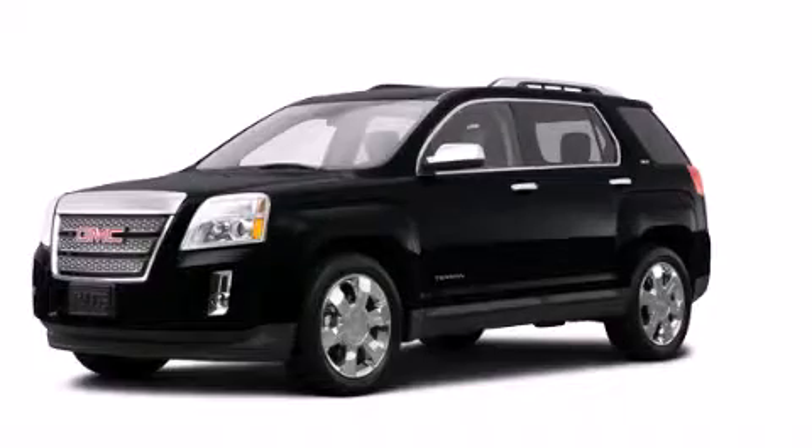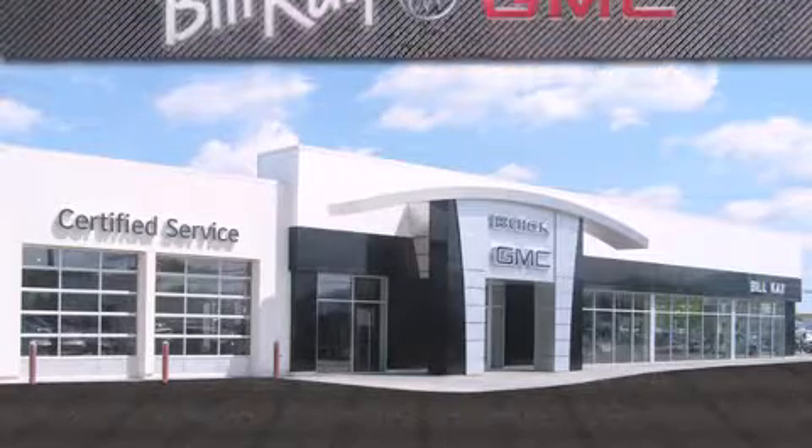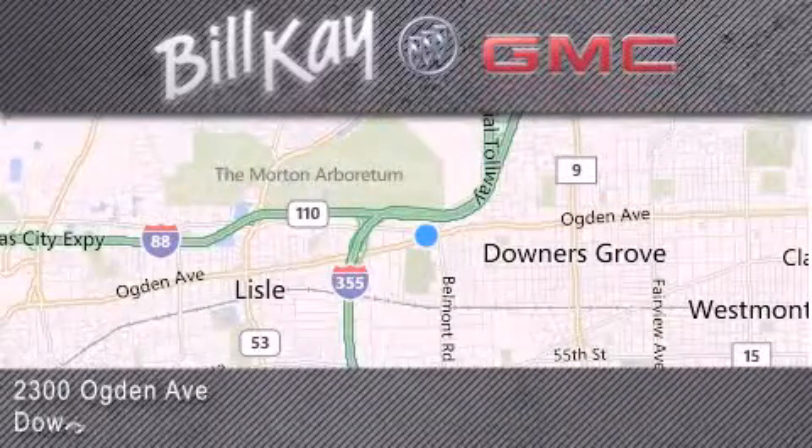Call or visit us right now and arrange your test drive today. Come see how little you pay when you buy from Bill Kay. For additional information, please visit our website, give us a call, or stop by our dealership. We look forward to serving you.